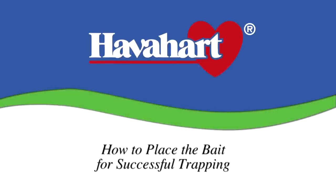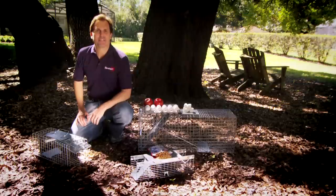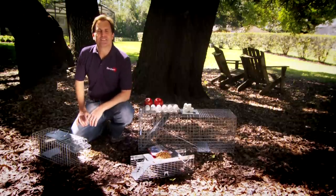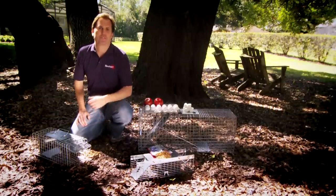Different baits attract different animals, so before setting your live trap, find out exactly which animal is causing destruction and what it likes to eat. For instance, cats respond most to fish, meats, and oil of catnip.